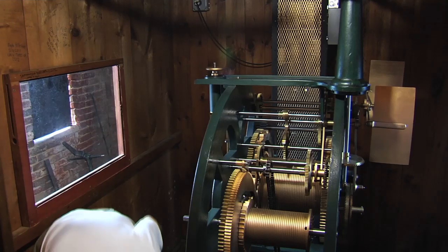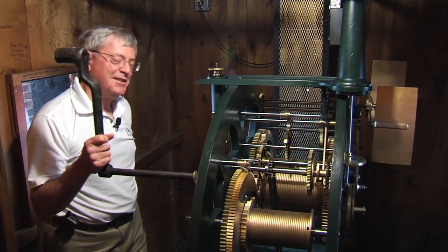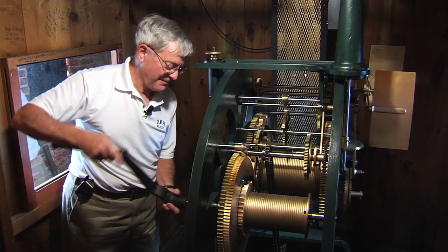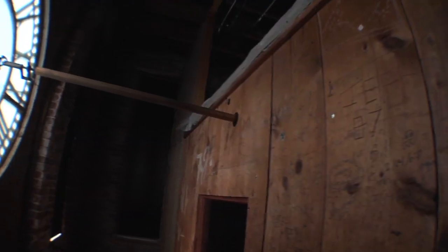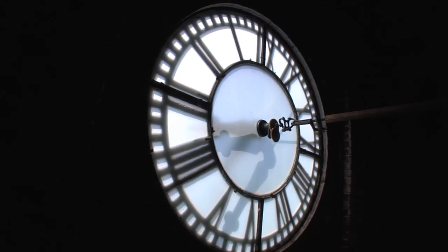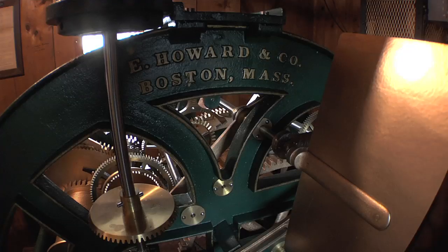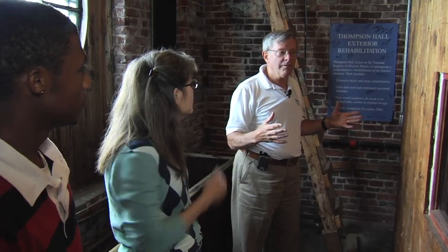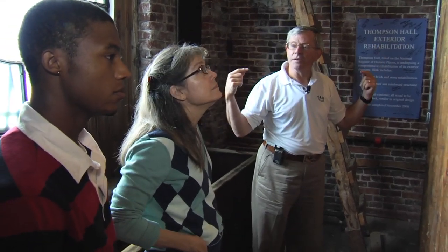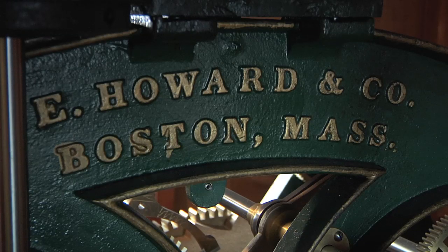This antique piece here is how we used to wind the clock. When the building underwent the renovation in 2006, that is when they mechanized it to run off the motor. My relationship now is strictly just occasionally bringing someone to see this. What we have here is a Howard Clock operation.